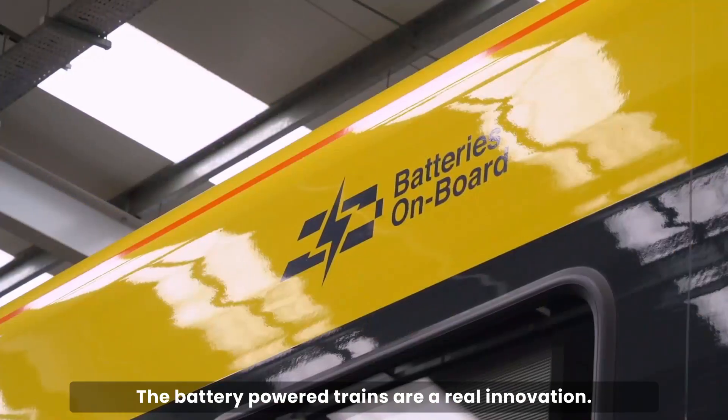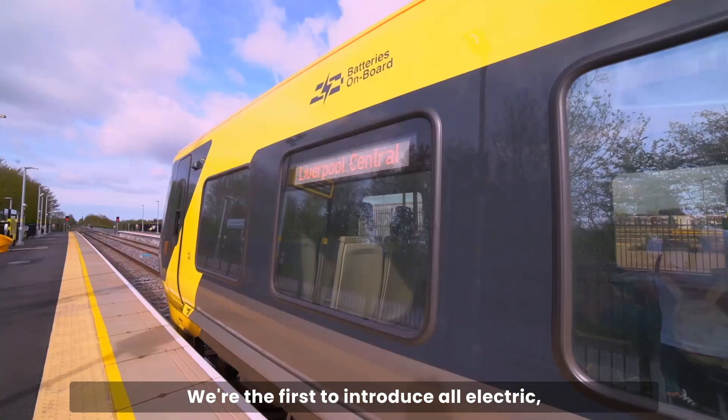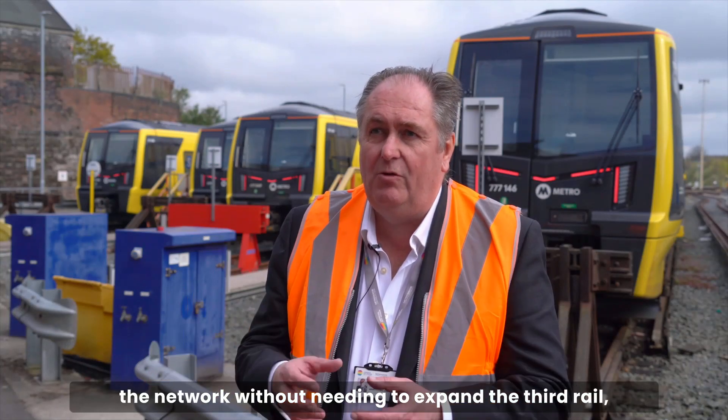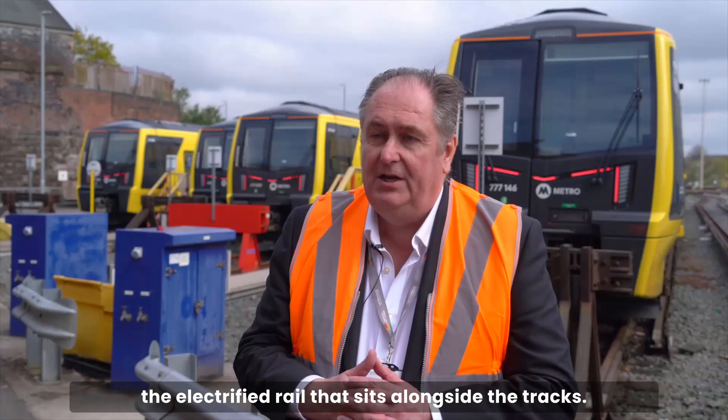The battery-powered trains are a real innovation — we're the first to introduce all-electric battery-powered trains into the UK. What these enable us to do is expand the network without needing to expand the third rail, the electrified rail that sits alongside the tracks. The first bit of expansion is to Headbolt Lane, just beyond Kirkby.